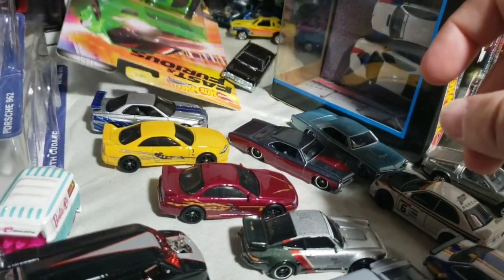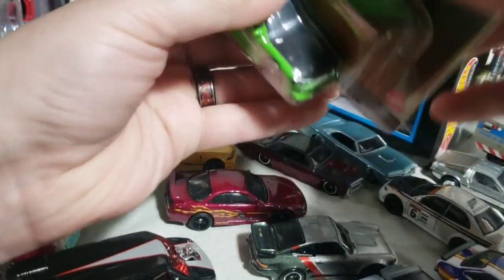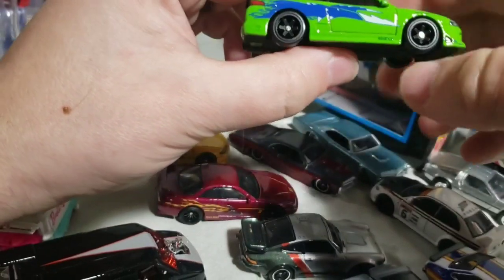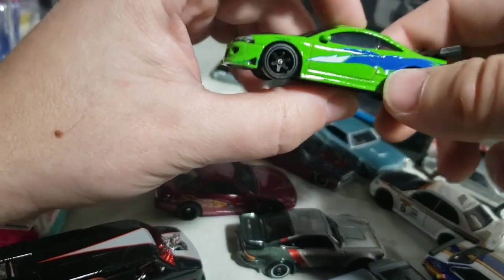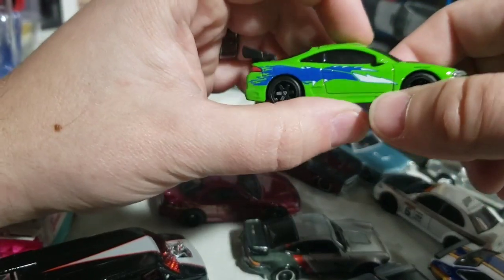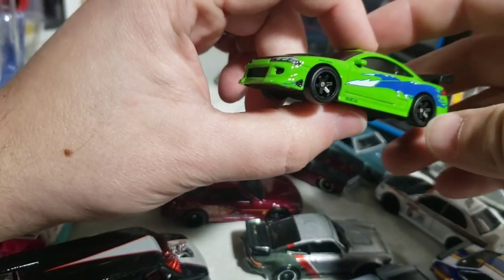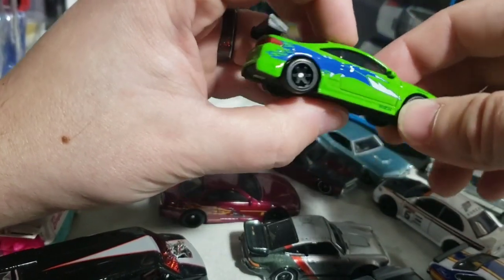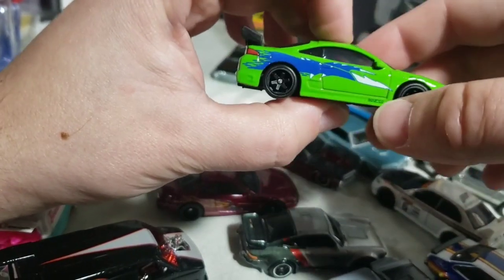Lastly of the single cars, the 95 Eclipse. Of the three releases this has had so far, I think this is actually the best-looking one. The first release had wagon wheel six-spokes which looked weird. The second had chrome ten-spokes, which looked better. But with these modern black six-spokes, I think this is actually the best-looking, even though none of the three are technically correct per the movie.